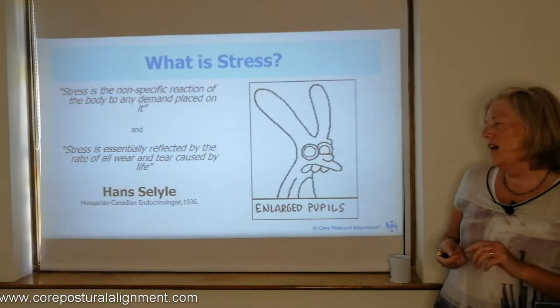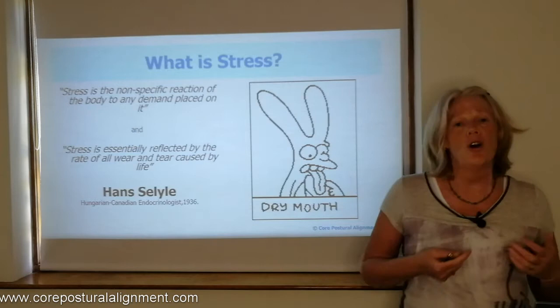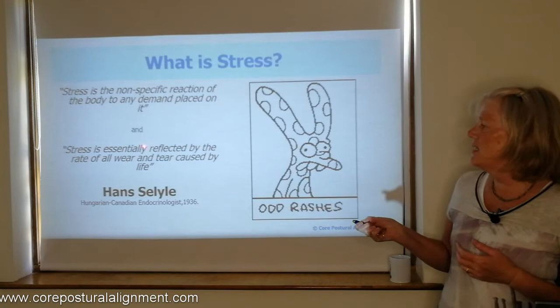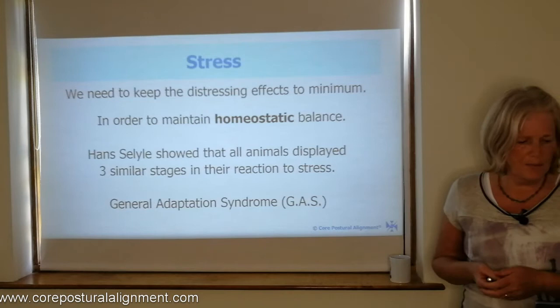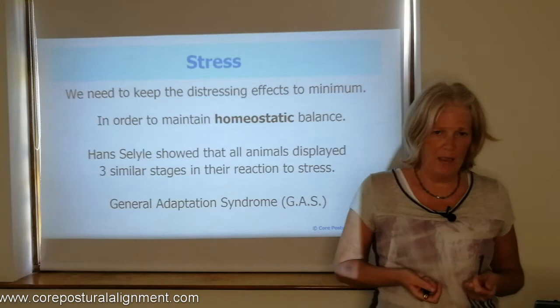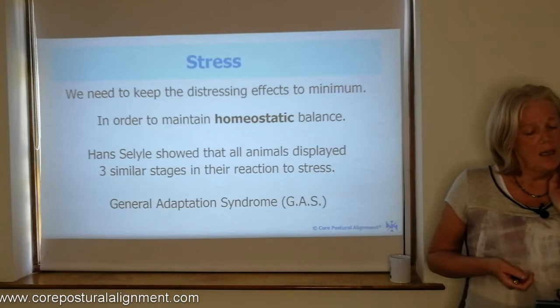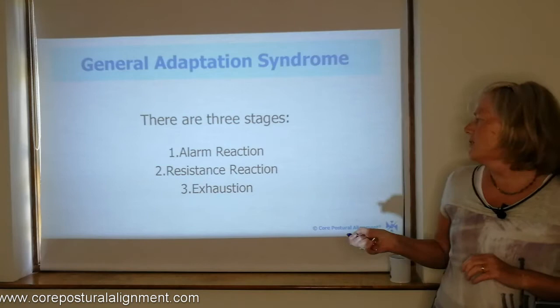However, life presents us with various stressors. There was a Hungarian-Canadian endocrinologist who in the 1930s did a lot of work on stress and the stress response. He states that stress is the non-specific reaction of the body to any demand placed on it, and that stress is ultimately reflected by the rate of all wear and tear — and we call that life. When we're in a state of stress, we have distressing effects within the body, and in order to maintain the homeostatic balance, the body goes through three stages according to Hans Selye — what he called the general adaptation syndrome, or GAS. The three stages are: the alarm reaction, the resistance reaction, and finally exhaustion.